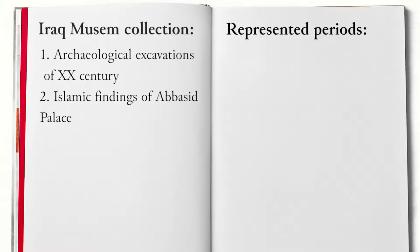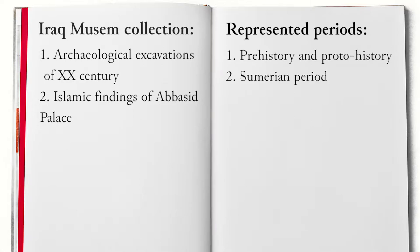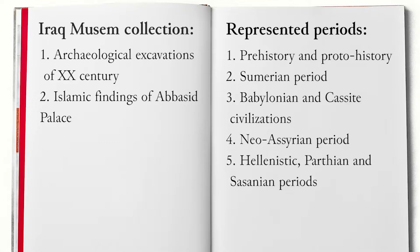Amongst the collections of particular significance, we may mention the ones witnessing fundamental historical periods that are represented in a unique way in the Baghdad Museum: the prehistory and proto-history of Iraq; the Sumerian period; the first half of the second millennium, Babylonian and Kassite civilization; the Neo-Assyrian period; the Hellenistic, Parthian and Sassanian periods; and finally, the Abbasid and Islamic dynasties of Iraq.